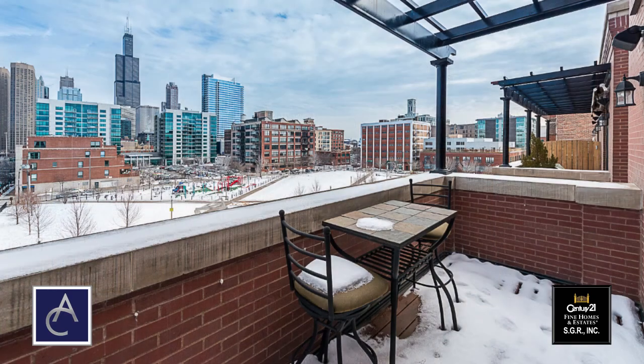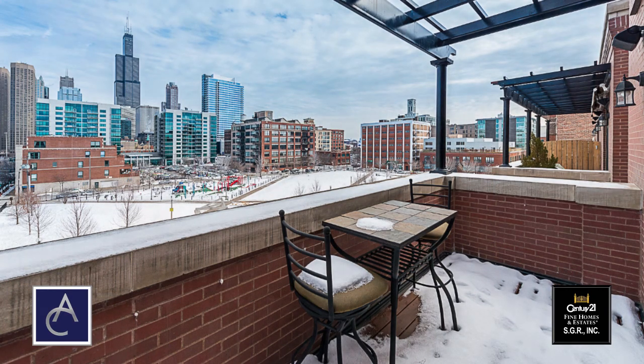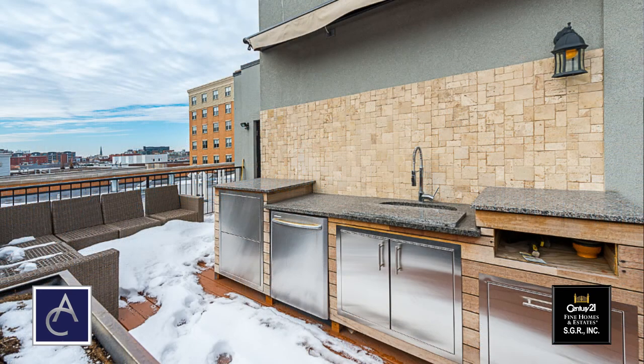We're finishing our tour on this private rooftop deck which is for the exclusive use of this unit. Despite the fact that it's sunny today it's very cold and there's snow behind us, but in a few weeks this will be a great space to spend a lot of time. It's wonderful to have these unobstructed West Loop skyline views here in the background.